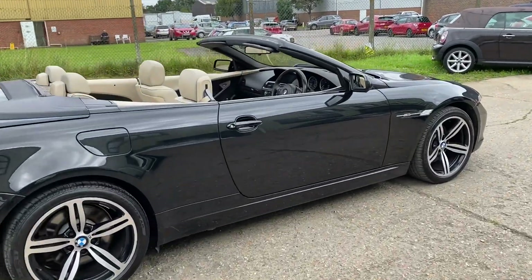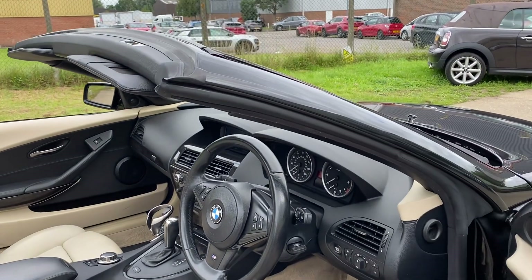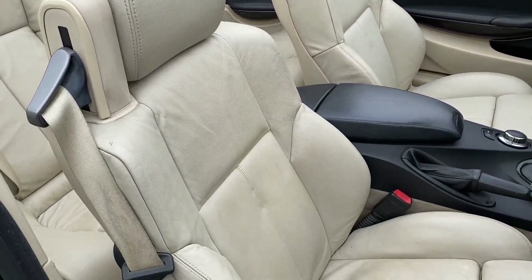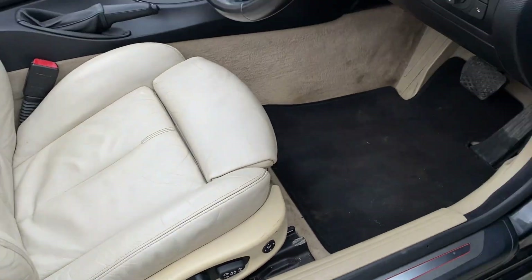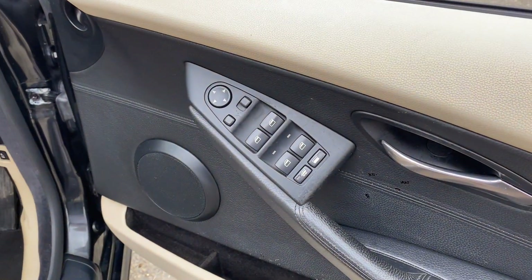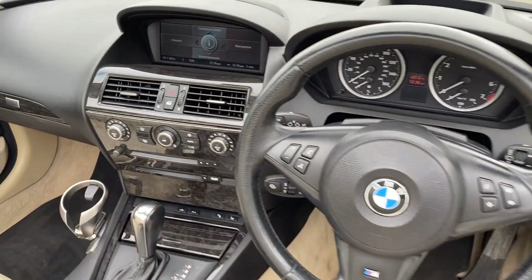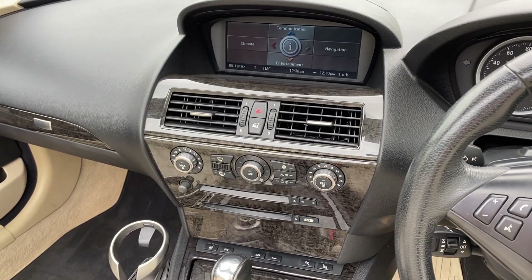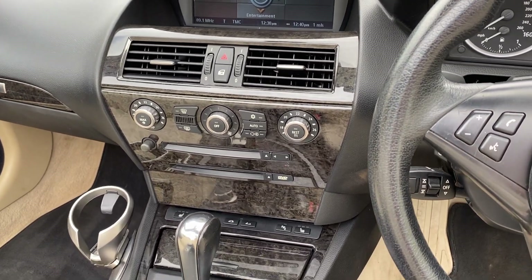Let's go and have a look at the interior. We've got this lovely full oyster leather upholstery, electric heated front seats, driver memory, electric power folding door mirrors, leather multifunction steering wheel, satellite navigation — it's the pro nav — radio CD, USB input, and dual zone climate control.